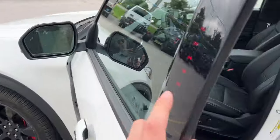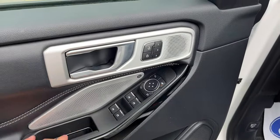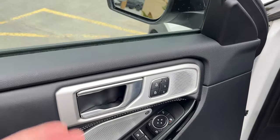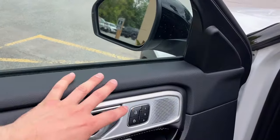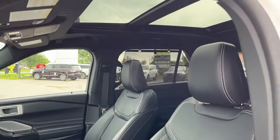Coming around the front, you do have your keyless entry keypad right here on the door. Power windows and locks of course, power glass adjustable and folding heated mirrors with blind spot monitoring, driver seat memory, and automatic headlights.